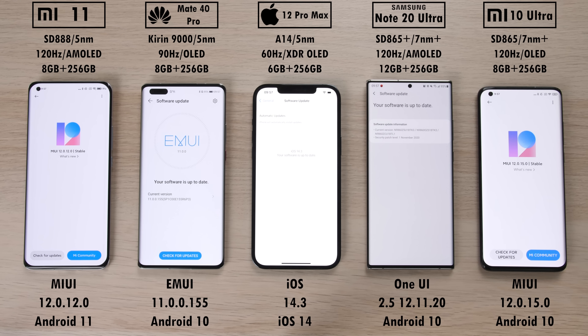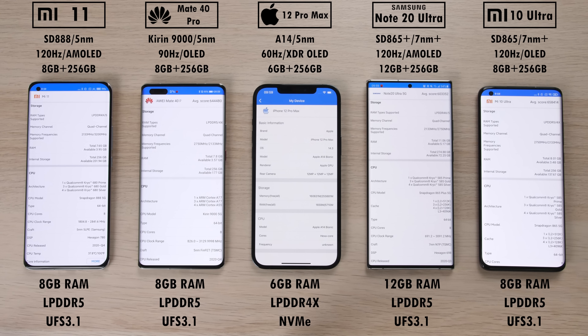All devices have been updated to the latest available software: Android 11 on the Xiaomi, Android 10 on the rest of the Android devices, and iOS 14 on the iPhone. The Xiaomi Mi 11, Huawei, and iPhone are all running on 5nm process node technology while the Samsung and Mi 10 Ultra are running on slightly older 7nm plus tech.